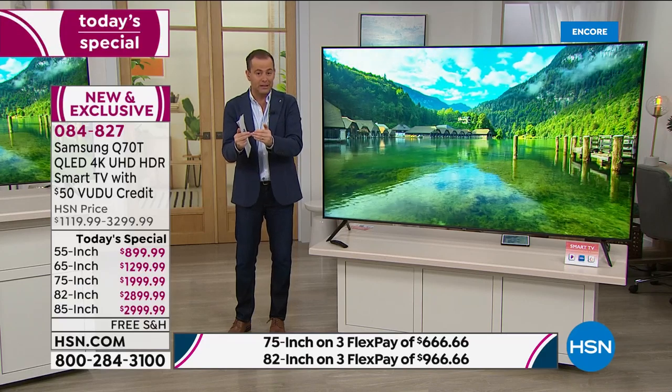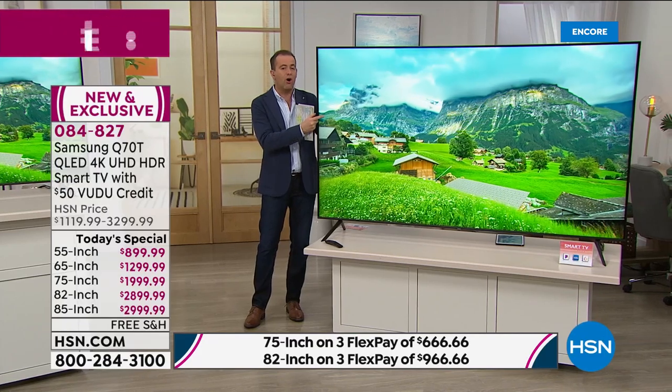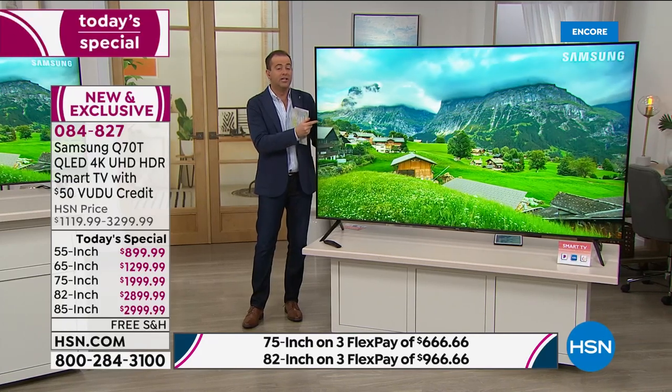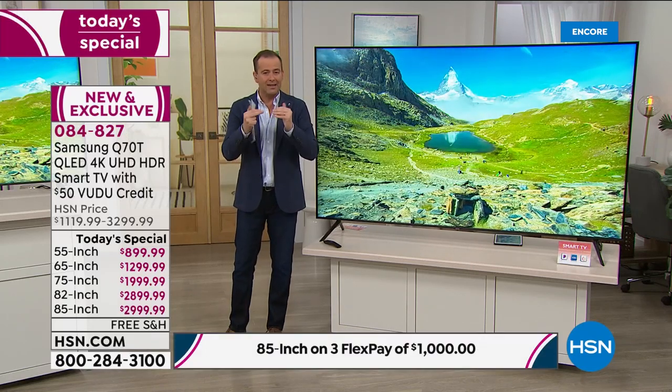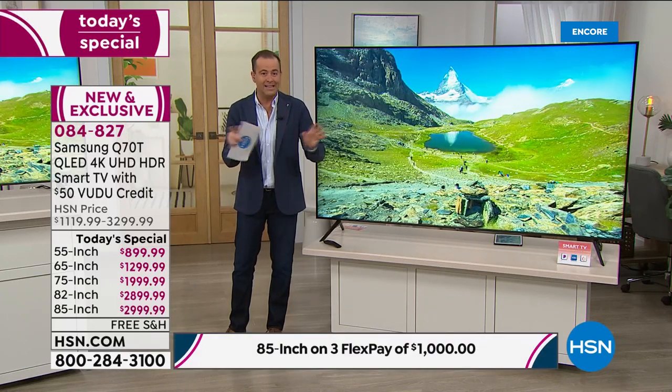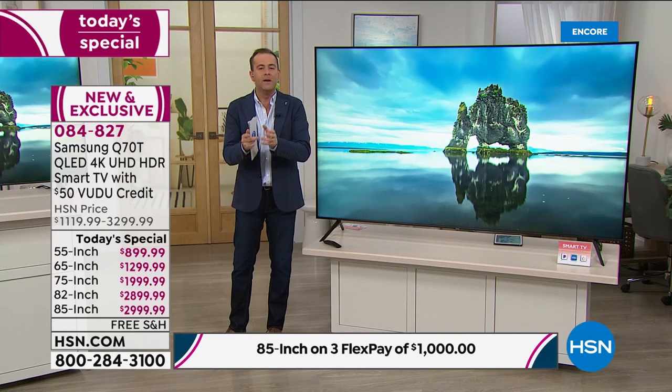Let me give you a quick update — folks are already jumping all over the 65-inch. The 65-inch is leading the way. We are now 25% sold through on our 85-inch, so if you want the 85-inch, we are going to be selling that out tonight. We are less than 70 remaining before it's completely gone, and I don't have any extended deliveries or back orders on it.